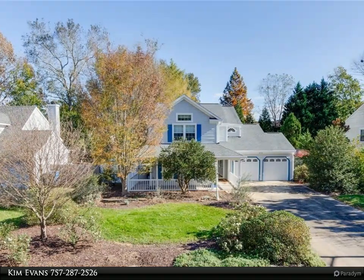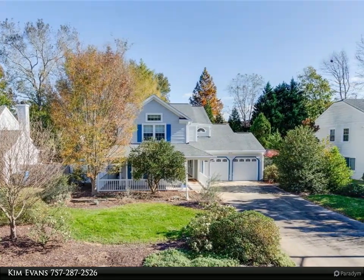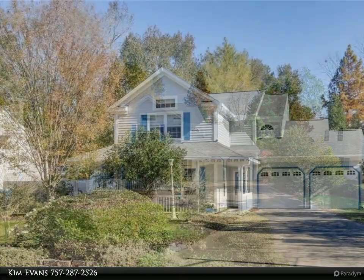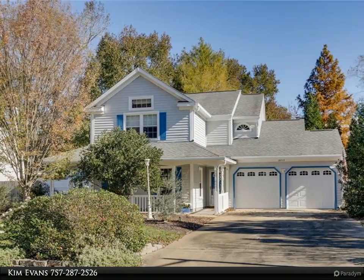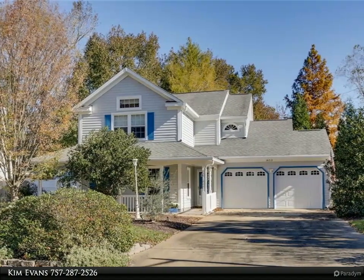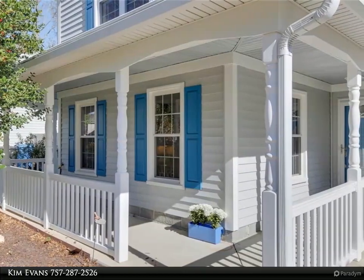This Berkshire Hathaway Home Services Town Realty property video is presented by Kim Evans. Beautifully landscaped four-bedroom, 2.5-bath home with wrap-around porch, nestled in sought-after Coventry. Eat-in kitchen features a bay window over the sink, marble countertops, and a breakfast bar.